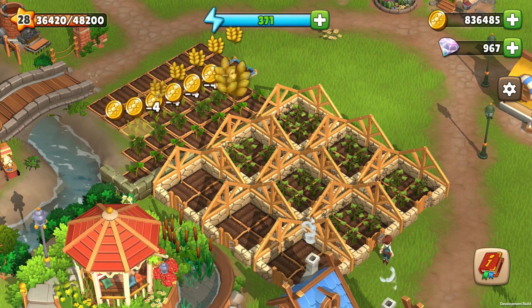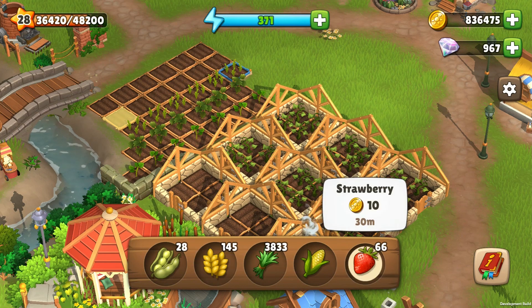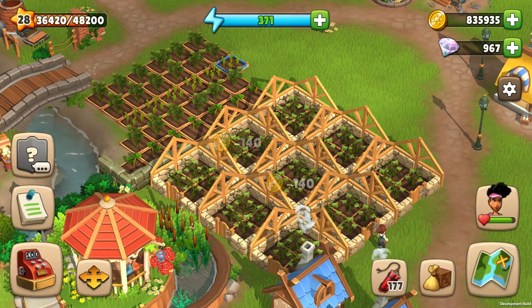Planting plants is quite simple, however each plant takes time to ripen and be ready to harvest. The wheat is ready in 60 seconds, strawberries need 30 minutes, and the cucumbers 3 hours.